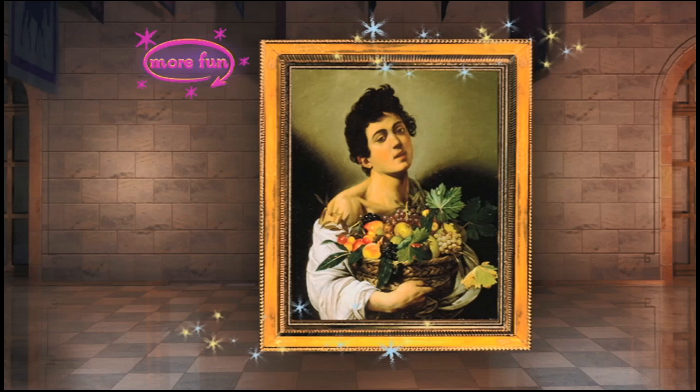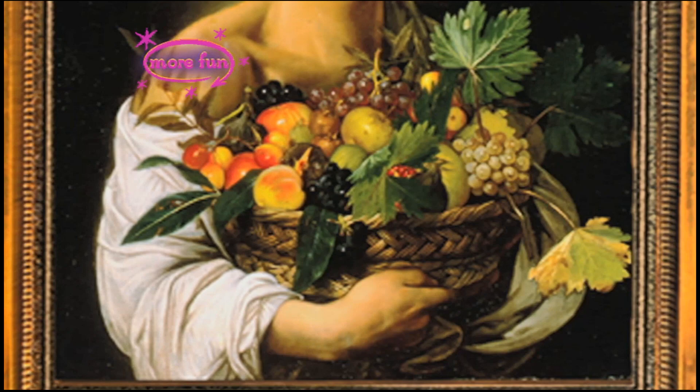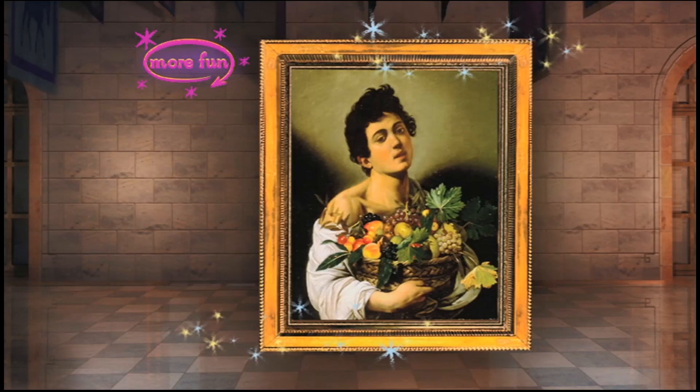Yes! This is Boy with a Basket of Fruit by Caravaggio. Do you know what a still life painting is? It's when a painter paints something that never moves, like a bouquet of flowers or a bowl of fruit. When Caravaggio was painting, still life paintings were quite popular. So, even though there is a boy here, the painting is really about the basket of fruit. Look at the incredible detail in the grapes and leaves — they look almost real, don't they? Do you see the cellar light again? I thought you would. Great! Let's hang this painting next to the other Caravaggio.